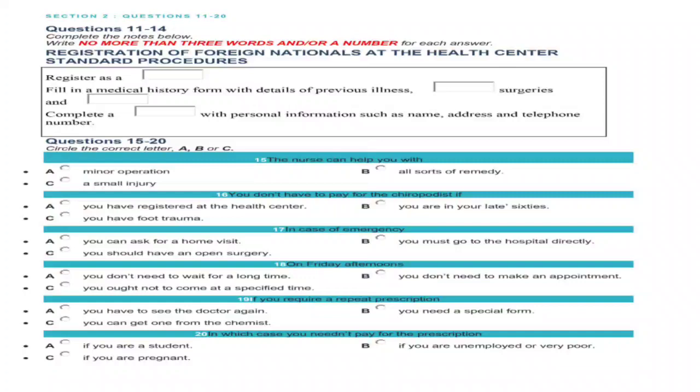You will hear a doctor from a medical centre giving some information about the centre. As you listen, answer questions 11 to 20. First, you will have some time to look at questions 11 to 14. Now listen carefully and answer questions 11 to 14.